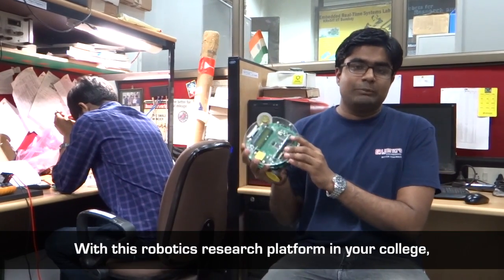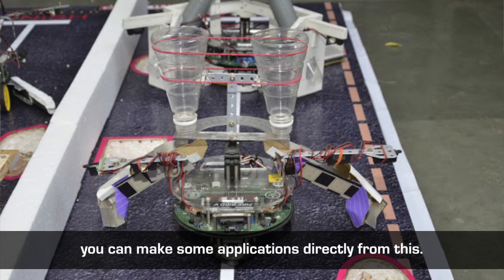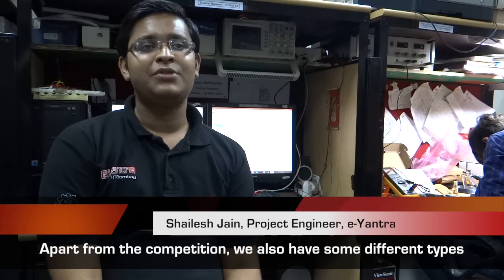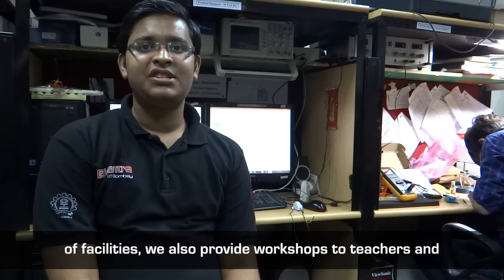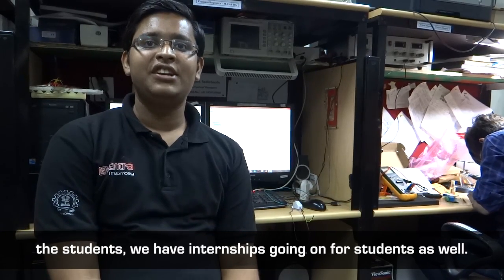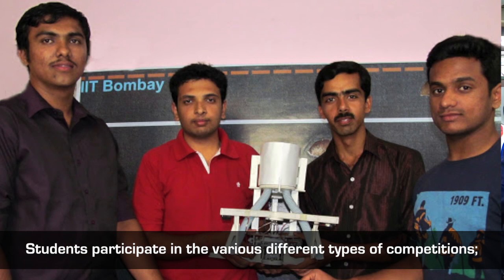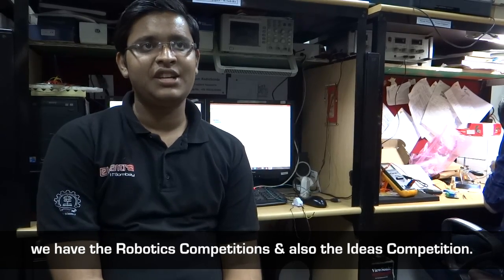With this robotics research platform in your college, you can make some application directly from it. Apart from the competition, with E-Yantra we also have different types of facilities. We provide workshops to teachers and students, we have internships for students, students participate in various competitions, we have the robotics competition and also the ideas competition.